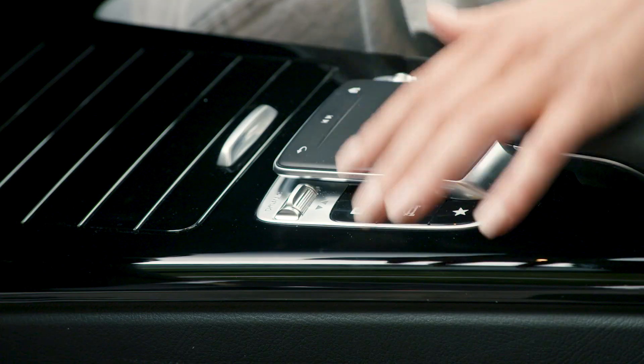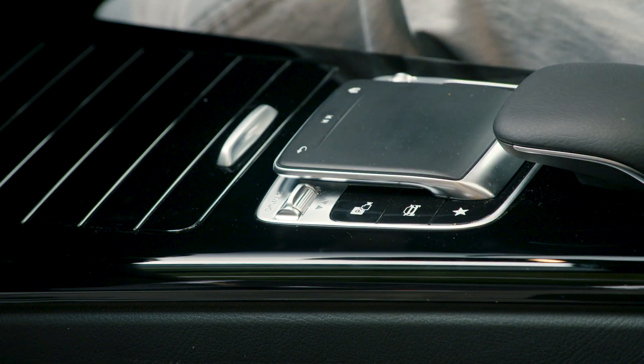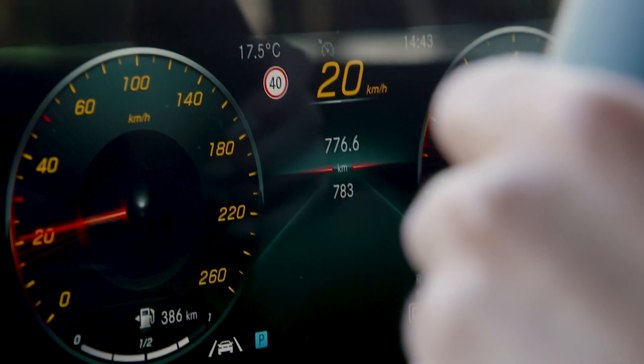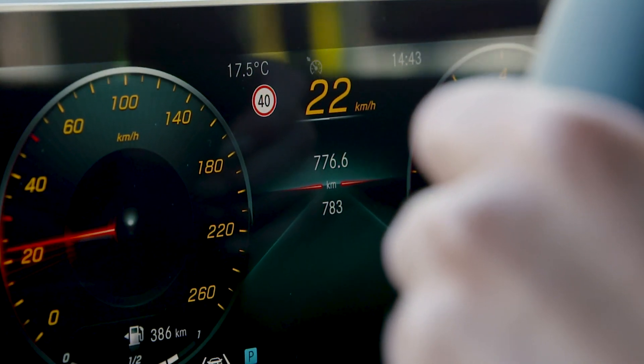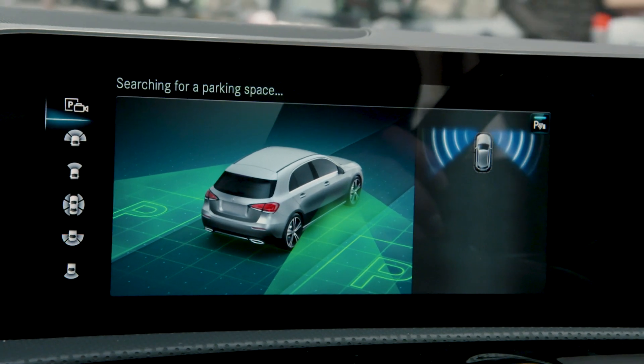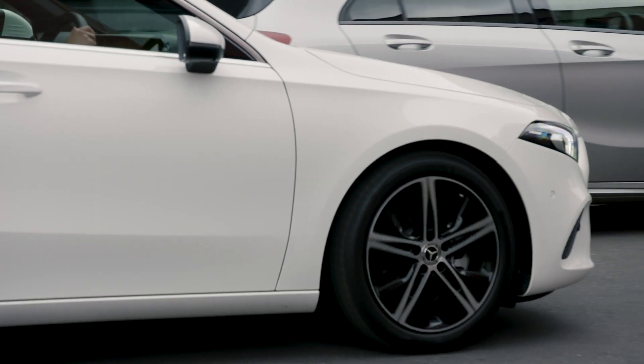Press the Active Parking Assist button in the centre console when you're ready to begin searching for a suitable reverse parallel or end-on parking space. At speeds under 30km per hour, the centre screen displays parking spaces in your vicinity as the vehicle detects them. There may be more than one.